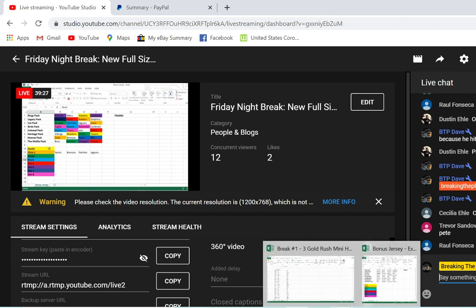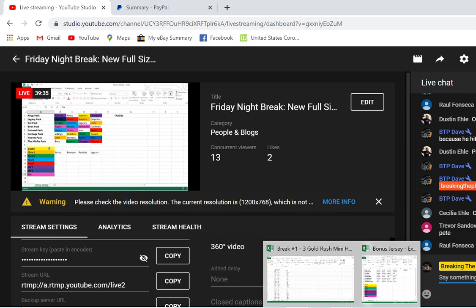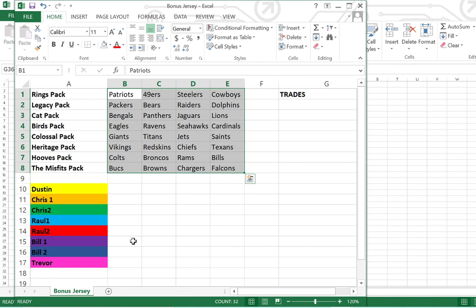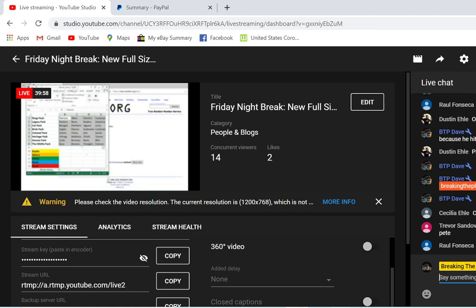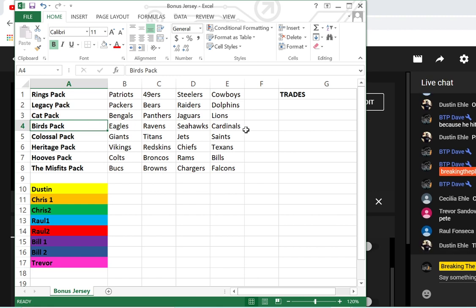We'll see if Trevor can make it a three-peat later! Checking for PayPal payments — got Raul's, got Dustin's, got Bill's, got Chris's — we are all set, paid, filled, and good to go. Chris and Dustin are back with this format, new for Bill, Raul, and Trevor. Here's how it's going to work: we've got these eight different packs. We randomize the order — if you get number four you get the Bird Pack, your first round you pick one of those four teams, everyone picks one, then we roll again on random.org picking from three remaining, we do that two more times until all four teams are assigned.